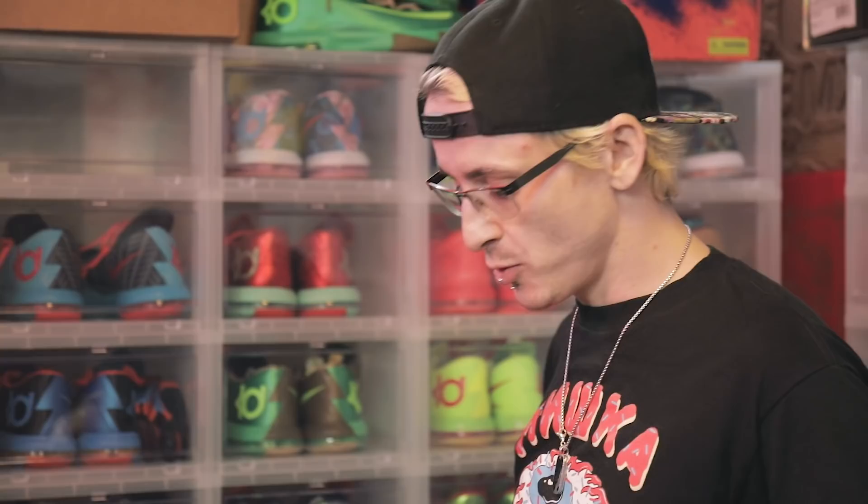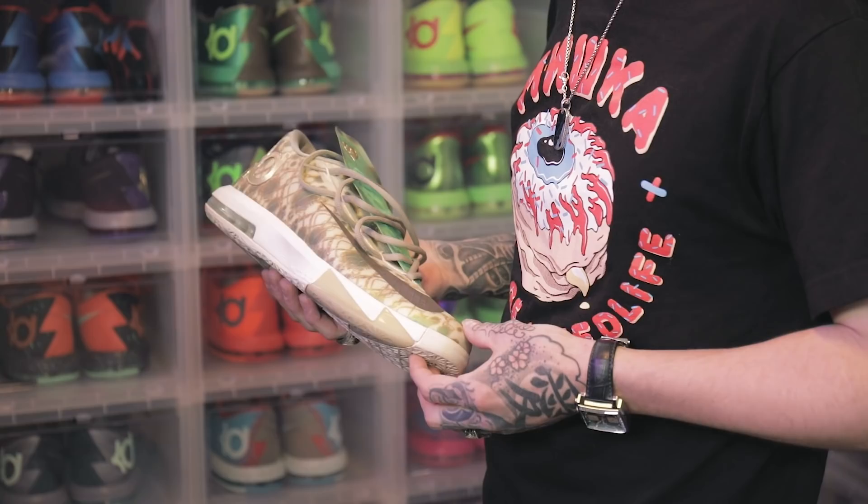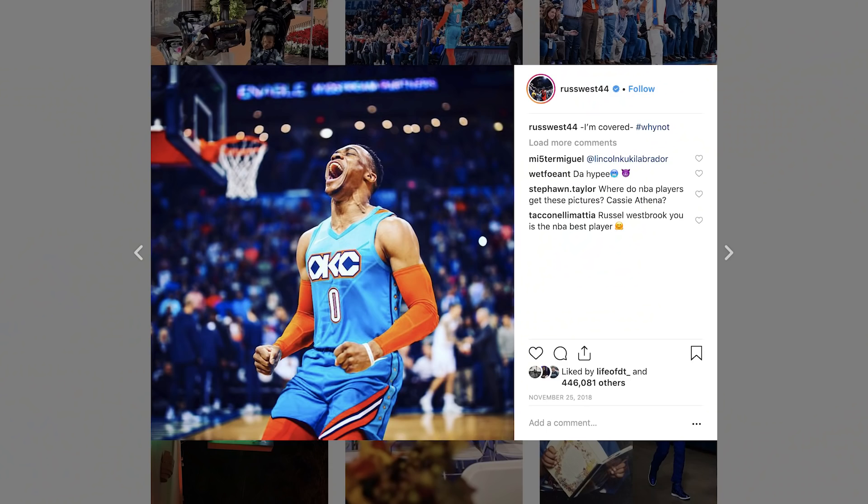This is the Wanda Pratt 6. Very limited — I heard there's under 10 pairs. It's nice knowing that a player takes time and makes his PEs for people he loves. And Russell's your favorite player? Yeah, Russell's a beast.